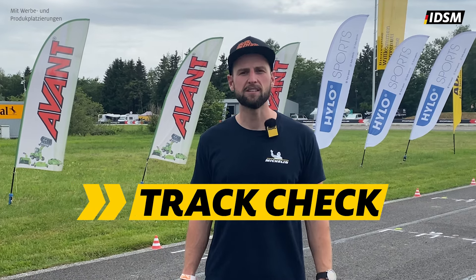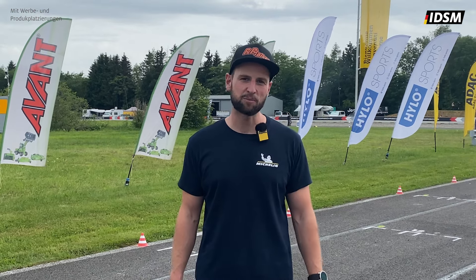Hallo, ich bin Oliver Helmes. Ich bin dieses Jahr in die Klasse S1 aufgestiegen. Ich fahre für das Paperbikes Racing Team mit Unterstützung durch das Team Michelin Reifenwerke. Wir würden euch jetzt mal ein bisschen die Strecke zeigen – kommt gerne mit.